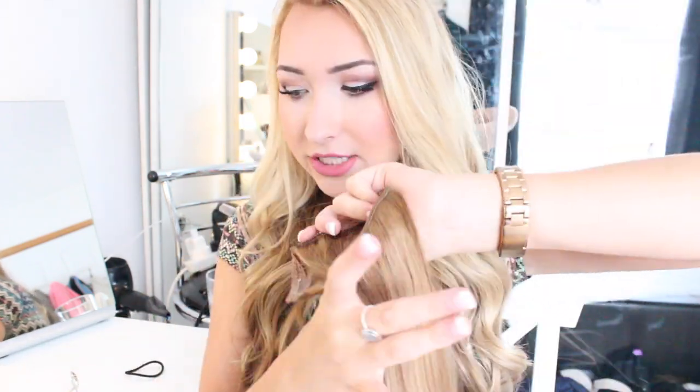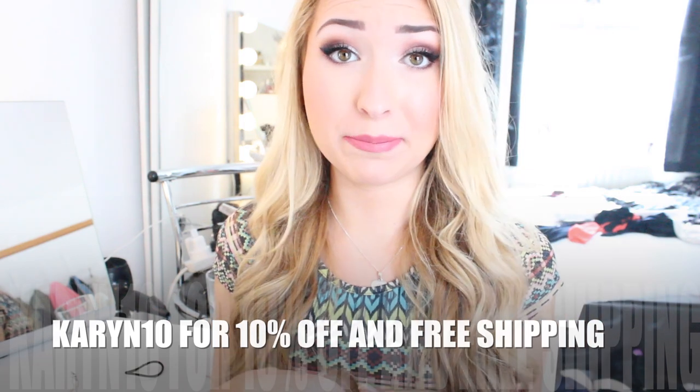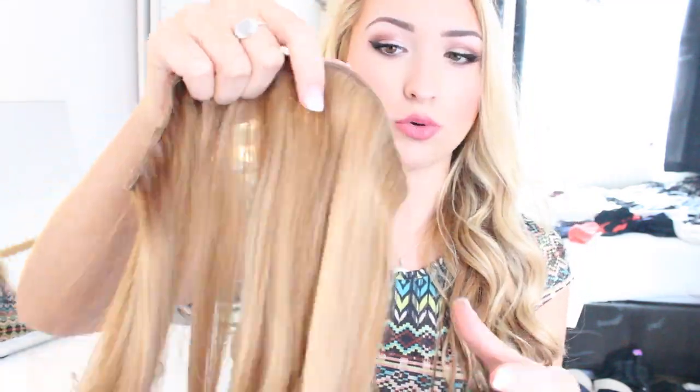I also have a 10% discount code — if you type in Carin10, you get 10% off and free shipping, which is amazing. So all you need to pay for is the extensions. The colour I think is quite good as well with my hair. Obviously not the top because it's bleached now, but for underneath my hair I think it goes so nice.